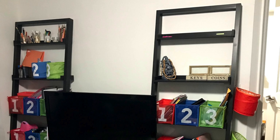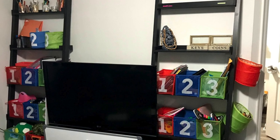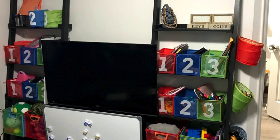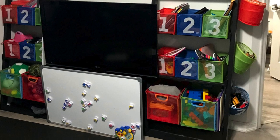One mistake I made when doing this was that I got colorful bins. This was a big mistake because I live in a small space — our living room is also our playroom, and the kids' bedroom is also the playroom. We don't have a designated play area. So by having colorful bins, it made the living room look extremely cluttered and disorganized.